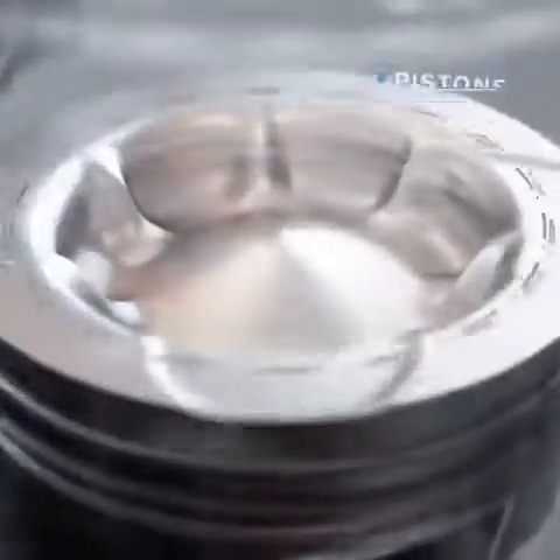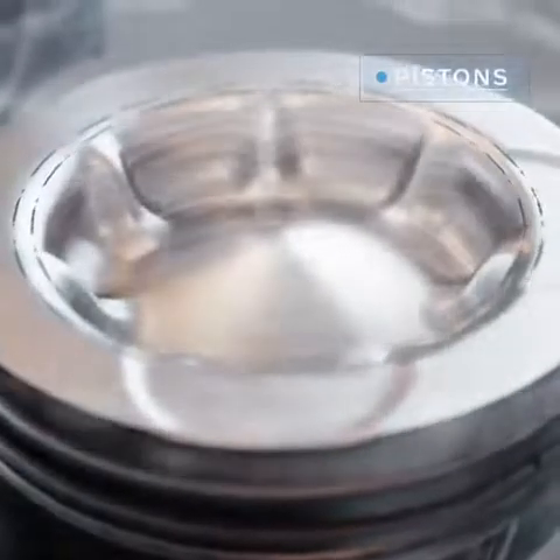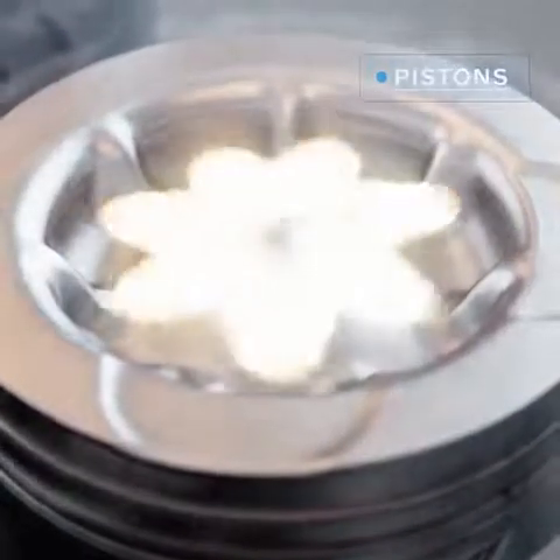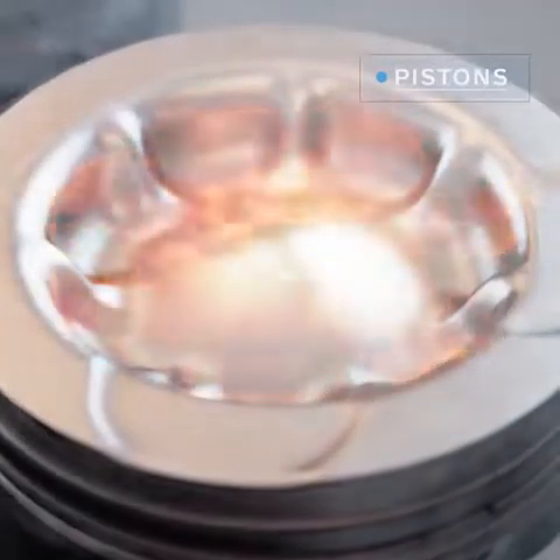The piston's unique patented wave-shaped bowl has been refined for an even better mix of fuel and oxygen, and by extension, more efficient combustion.